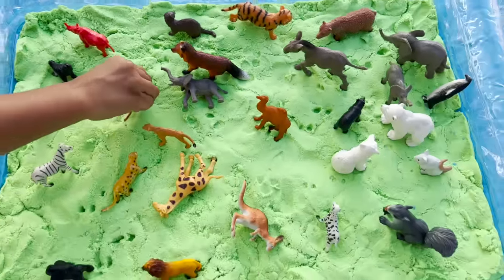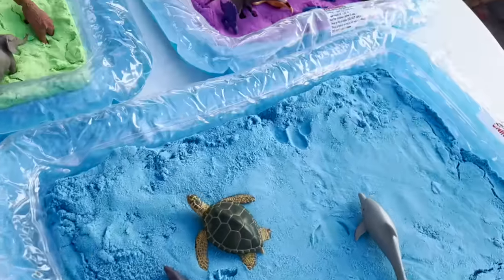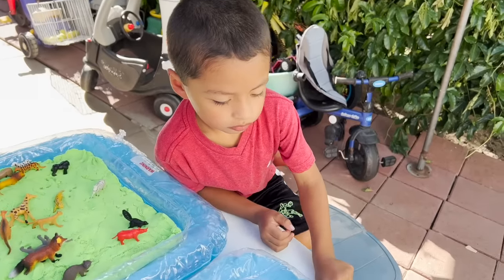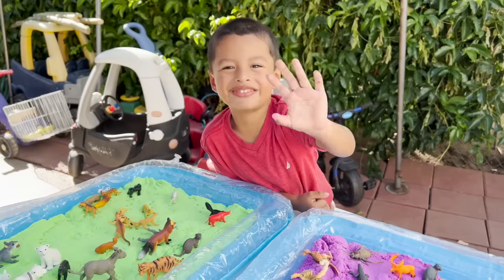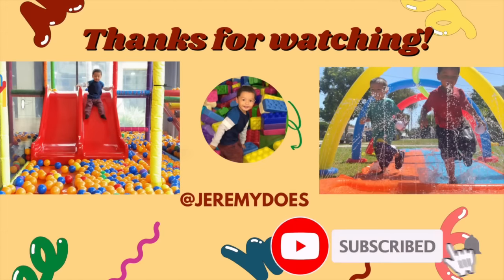And this surprise eggs in the sand was so much fun. High five Jeremy, did you have fun? Yes! Have fun. Thank you for watching.